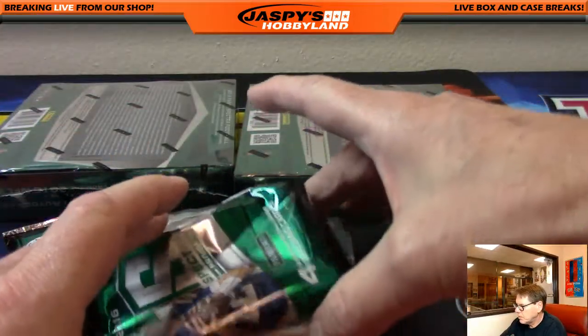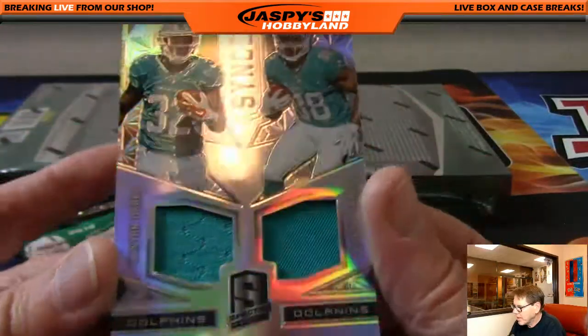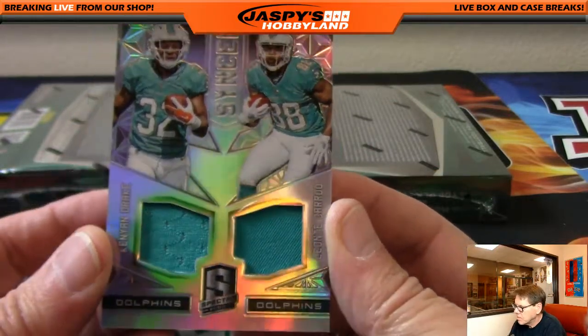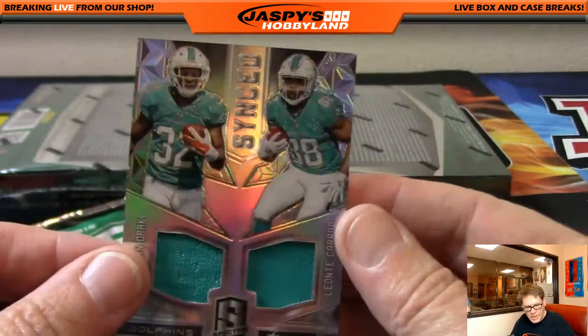Next one, a combo — Kenyon Drake and Lante Karu, Miami Dolphins, 80 out of 199. Going out to Gary G.